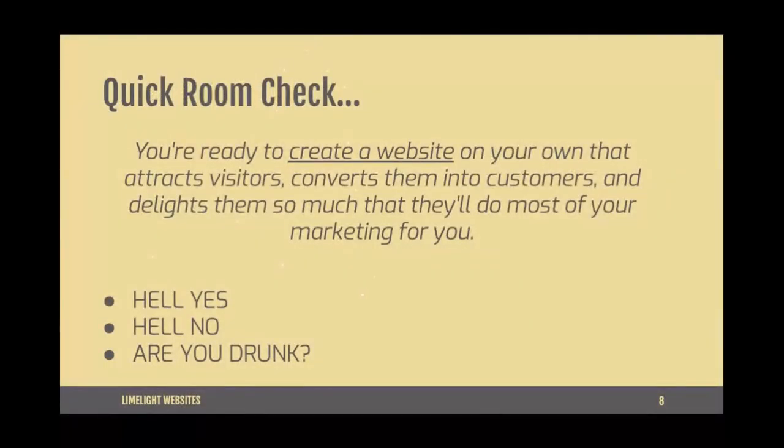Quick room check before we get started — tell me 'hell yes,' 'hell no,' or 'are you drunk' if you are ready to create a website on your own that attracts visitors, converts them into customers, and delights them so much that they'll do most of your marketing for you. Leave it in the comments!